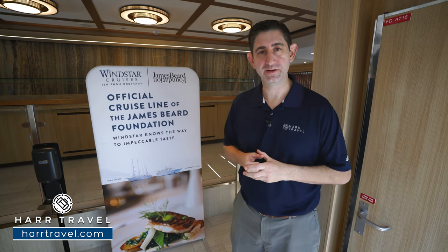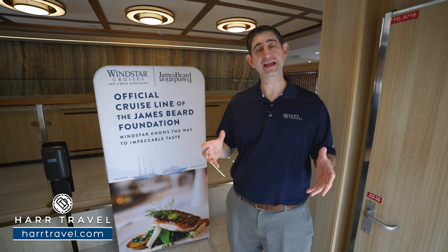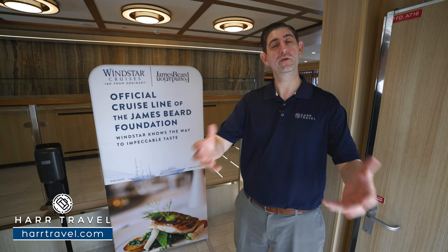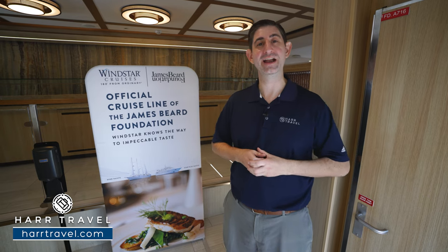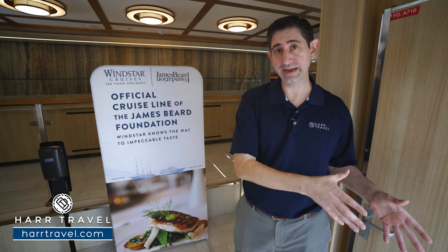Windstar's partnership with the James Beard Foundation is one of a kind — they take their culinary scene very seriously. James Beard chefs inspire and create dishes for the menu, and on special edition cruises, chefs are brought on board to create culinary masterpieces, with those recipes then enhancing the menu throughout. They're dedicated to providing the best food in the entire industry. Right now we're heading into Veranda, which doubles as a casual dining option and a specialty restaurant.